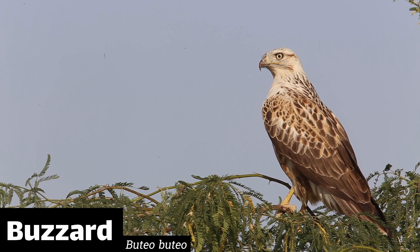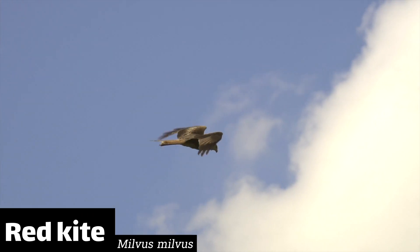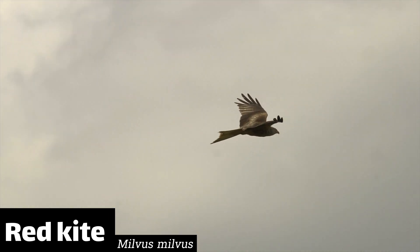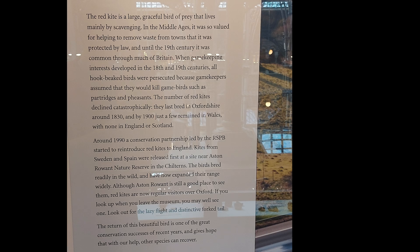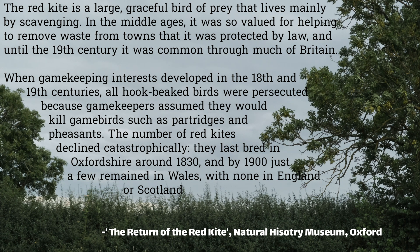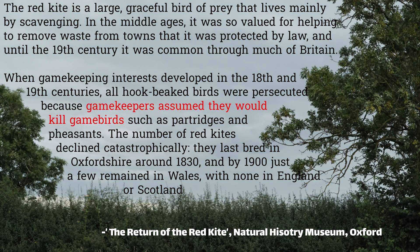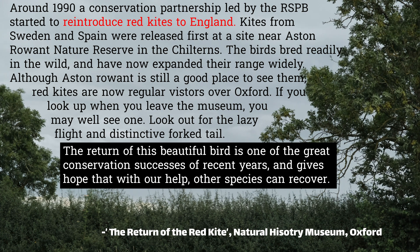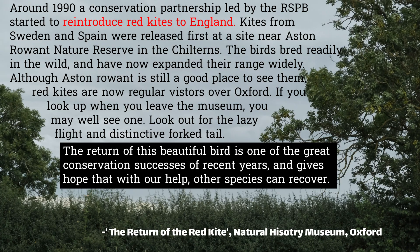But the biggest problem is the red kite. Kites have been reintroduced to the British countryside by conservationists, which is something they like to pat themselves on the back for. Here's an exhibit from the Natural History Museum in Oxford to give you a flavour. It says gamekeepers assumed kites killed game birds, which, whatever your opinion on gamekeeping is, I doubt they assumed that. By 1900 there were none in England and Scotland. Around 1990 they were reintroduced, and the return of this beautiful bird is described as one of the great conservation successes of recent years, giving hope that with our help, other species can recover.